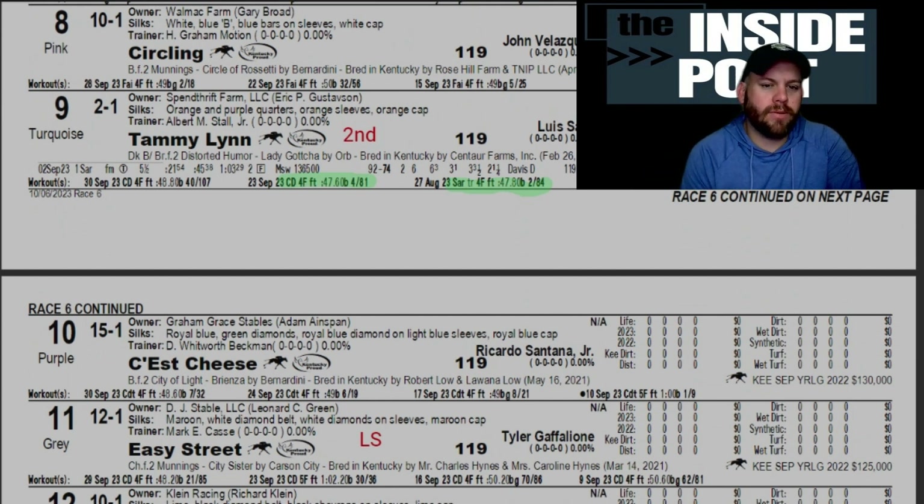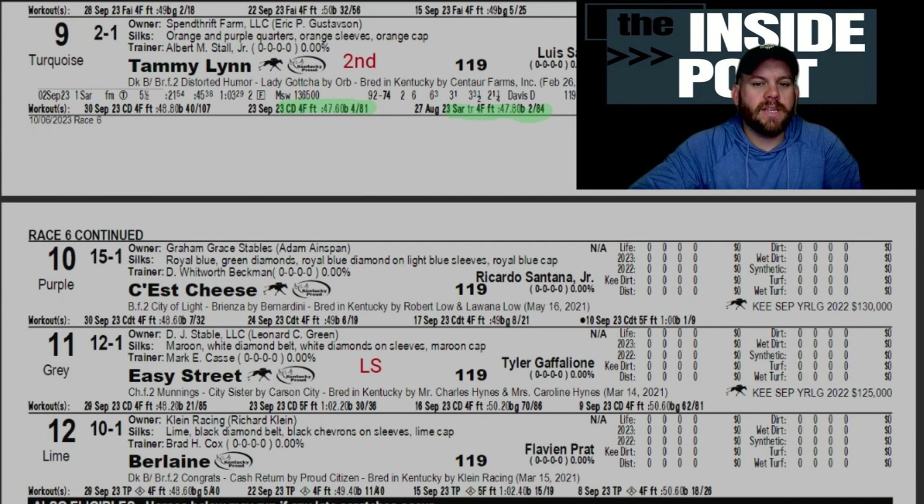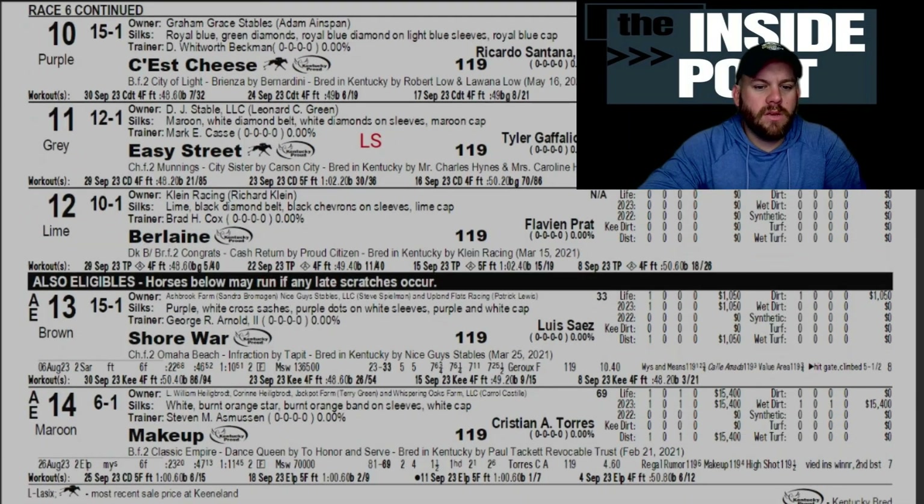Our second pick — this one probably could have been flipped for our top pick — is Tammy Lynn, out of Distorted Humor with Orb. She was bred in Kentucky by Centaur Farms, a $17,000 purchase, a little on the cheaper side. Owned by Spendthrift, she gets Louise Saiz for Asmussen. She does have a race under her belt — a $136,000 maiden special weight at Saratoga on the turf — and now comes in on the dirt going a little bit longer, so interesting to see that switch-up.